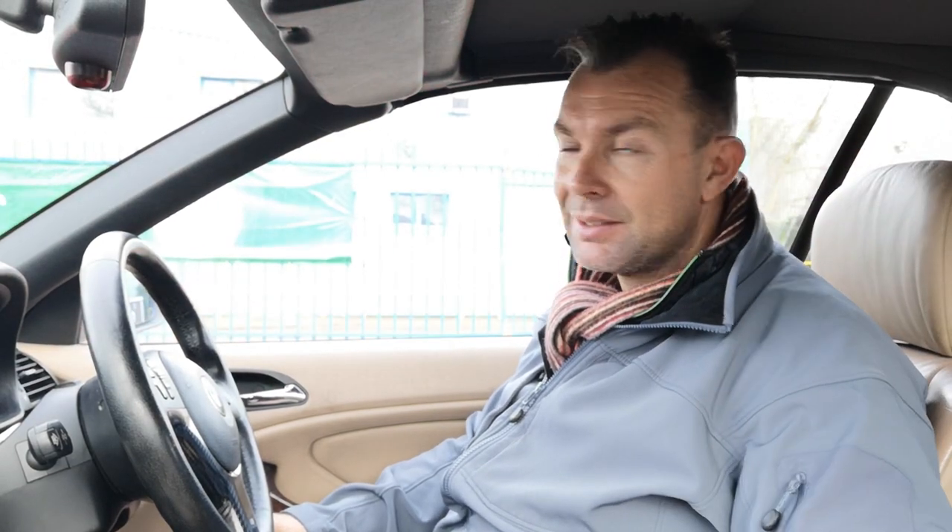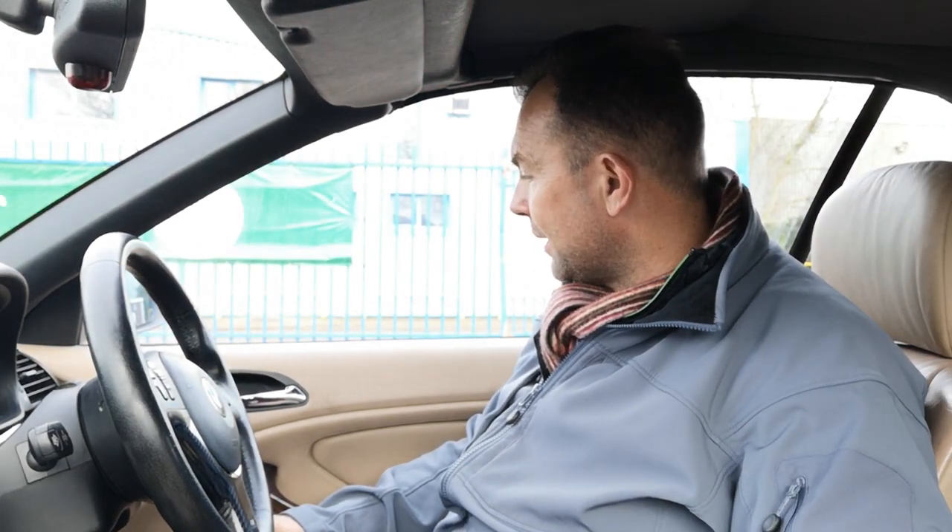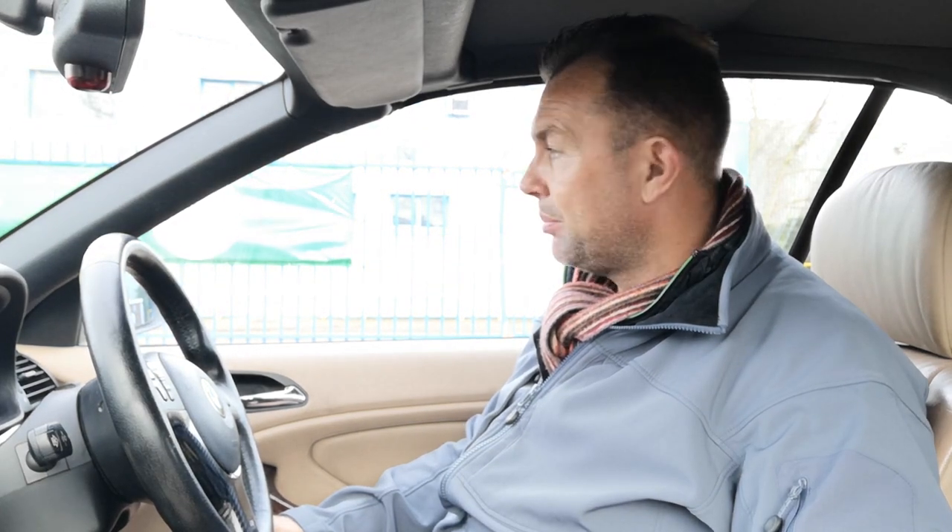Look at the whole condition - windscreen wipers, screen wash, the whole lot. All the lights - put the lights on. Check the pixels on the LEDs on the back. The window alignment, especially on the convertibles when the windows are going up - normally the rear quarters can be a common problem where it just misaligns. That's quite annoying, but this one seems okay on that. The ceiling lining - make sure it's all nice and tight, not hanging down, because if it's hanging down it can get caught and lead to other problems.